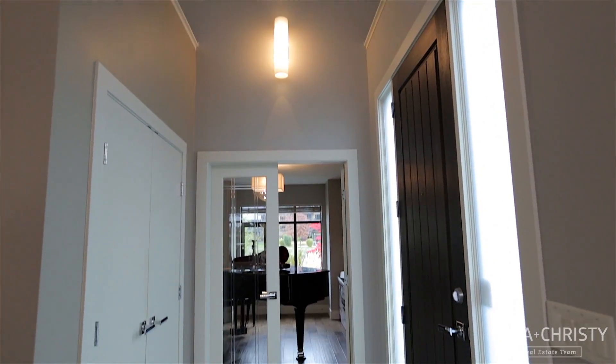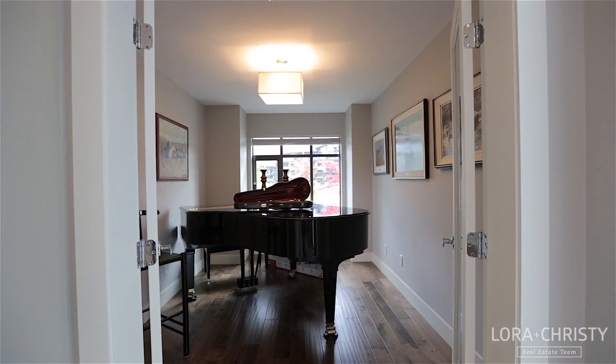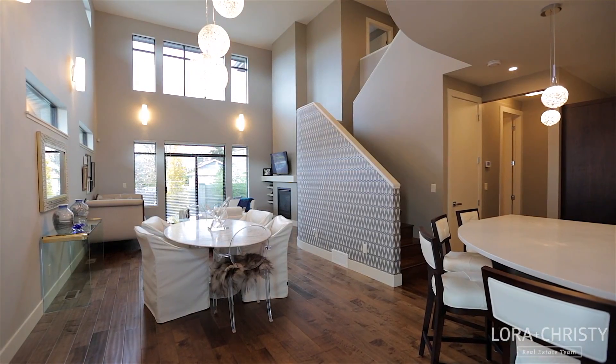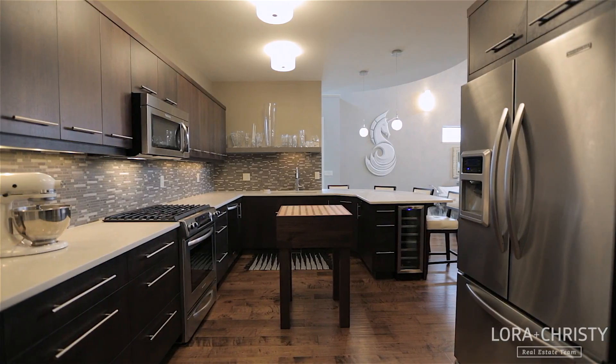Moving inside, you're greeted by an open floor plan with tall ceilings and the home's den to your immediate right. The kitchen's social layout features a sit-up bar with seating for four, quartz counters, custom wood cabinetry, and a stylish tile backsplash.